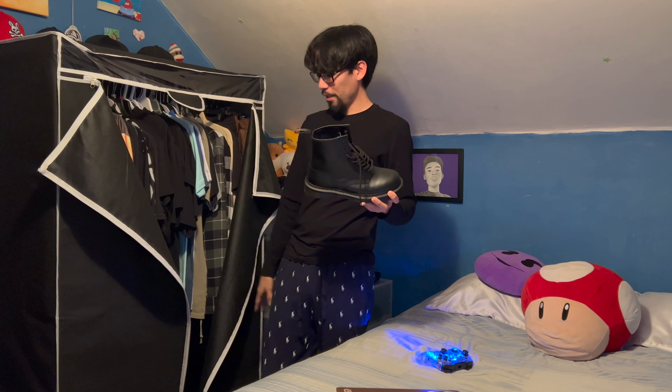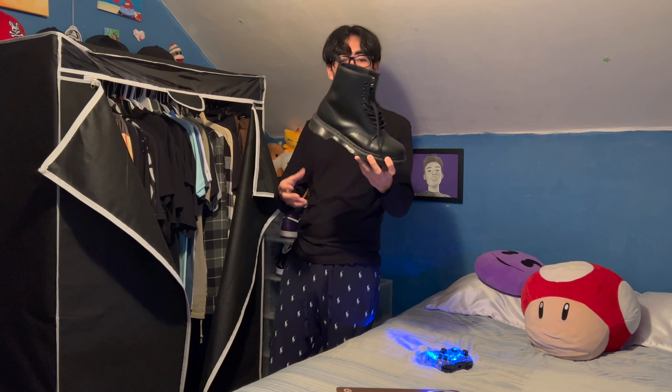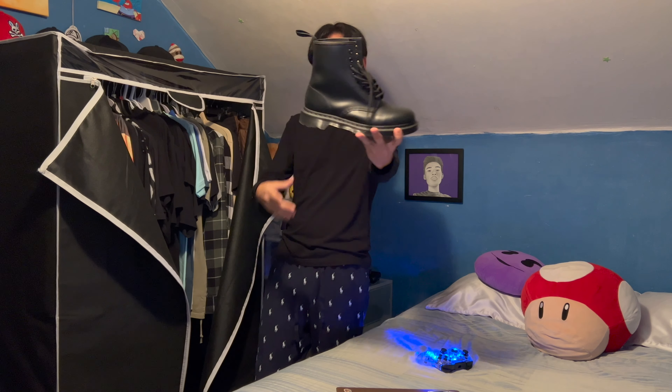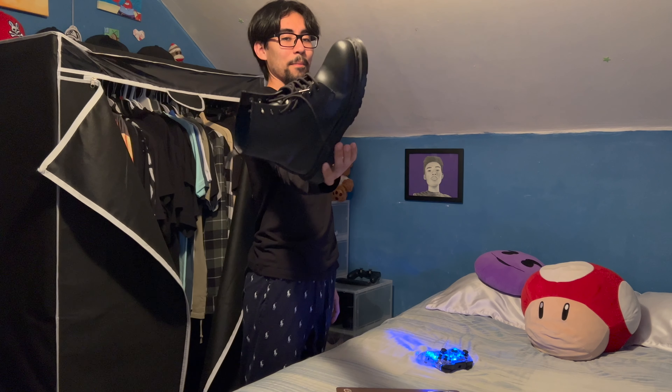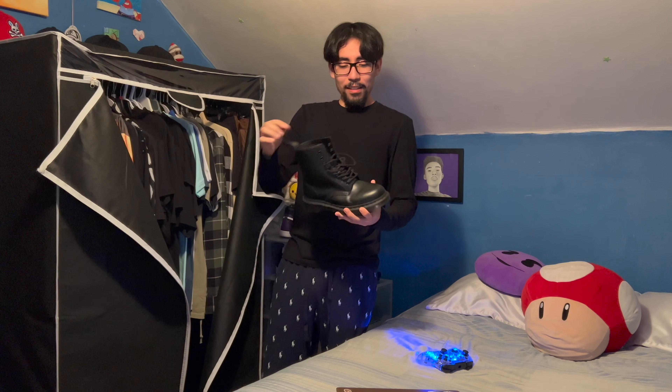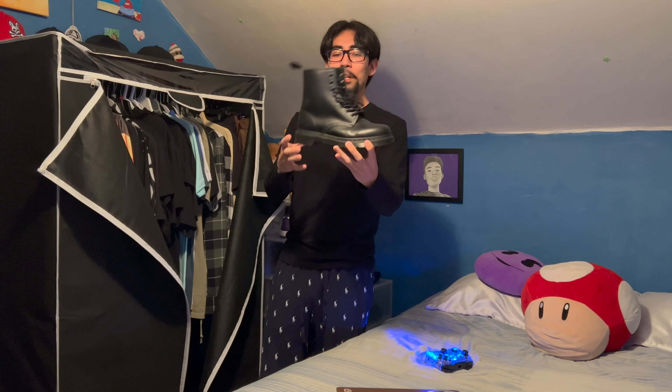I keep my boots in here because they're too big to fit in the box. These are the Dr. Martens — I wanted the all-black ones, rockstar type, big boot. They're kind of comfortable; I gotta wear them in more. They look good on feet though.